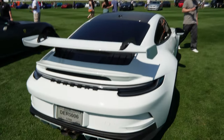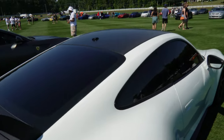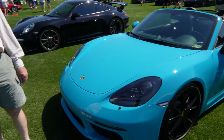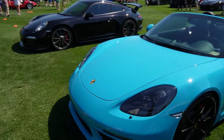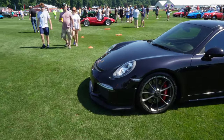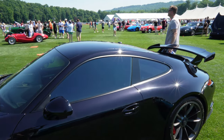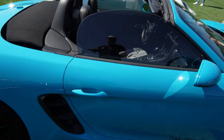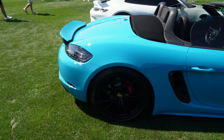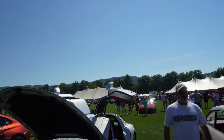This one's clean — got the carbon fiber roof, murdered out. Right next to it you got this beautiful blue convertible — perfect day for it. Check this GT3 out, black, simple but still looks clean. Love this color right here, it's like that Miami Blue 718. Black wheels — check out this rear breed.